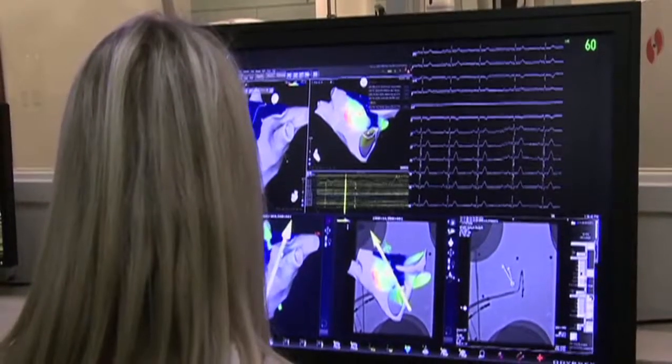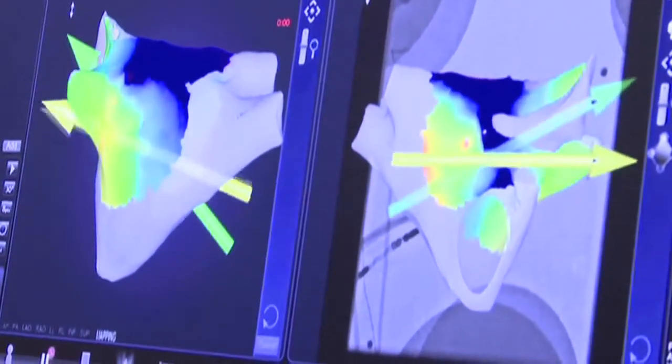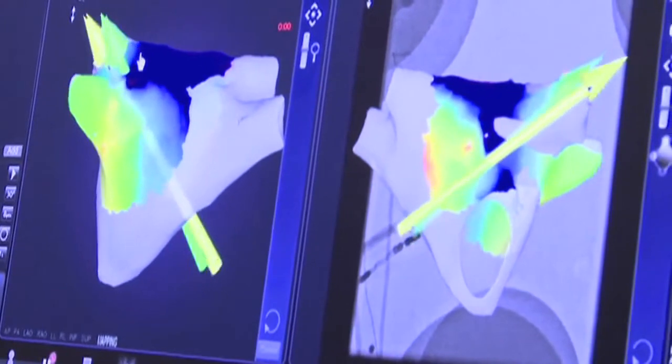Atrial fibrillation is very dangerous because of two main problems. The atria — the top chambers — when they fibrillate, they just twitch, meaning they're not squeezing and filling the ventricles properly. If they don't squeeze blood into the ventricles or pumps properly, you won't be able to pump blood that was never there. Because less blood is moving through the body, people tend to feel tired, fatigued, and short of breath easily.